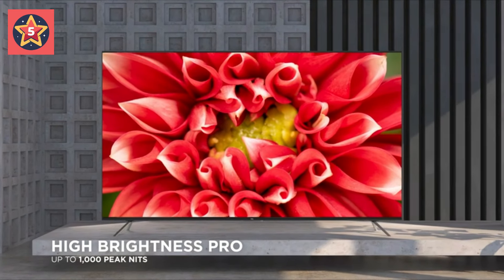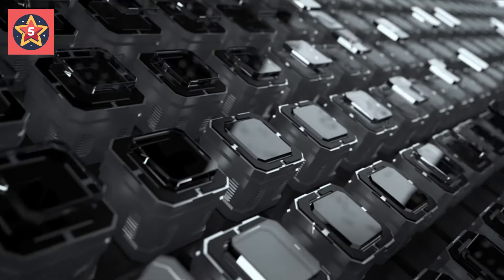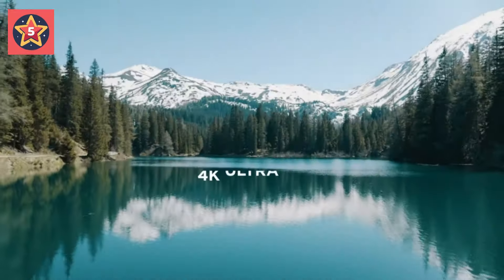TCL High Brightness PRO Direct LED Backlight produces up to 1,000 nits peak brightness for dazzling specular highlights, perfect for any viewing environment.